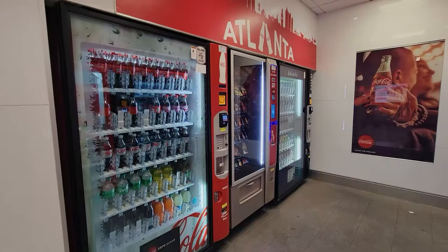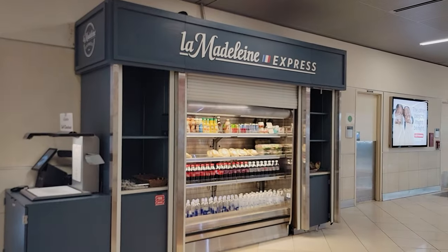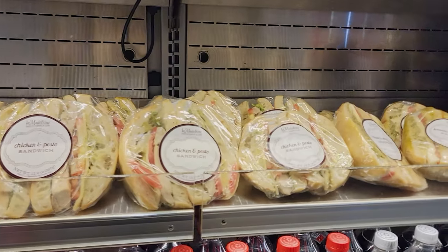Down by C-6 and C-7, you've got a Coke vending area with drinks, snacks, and even ice cream. There's also a Longhorn Express, which has sandwiches and some salads — you do your own checkout when you go there. And down here across from C-5, you have the Pecan Bar — however you say it — which is a bar that also has snacks where you can grab some food.